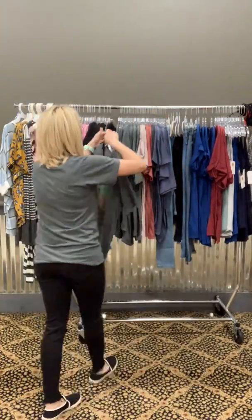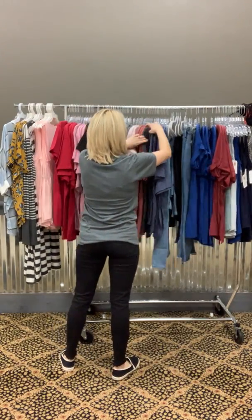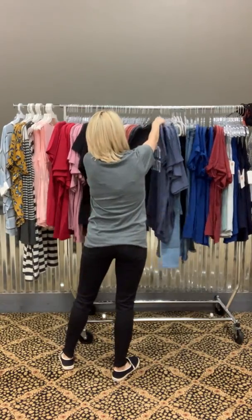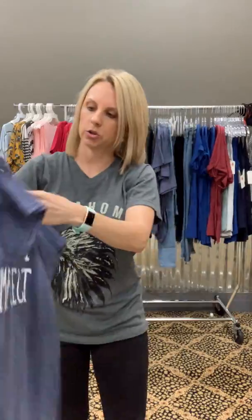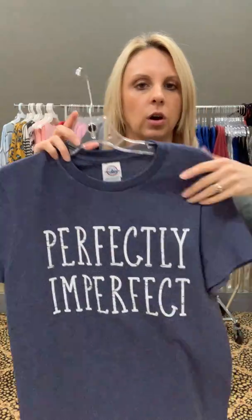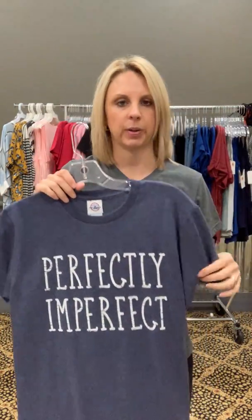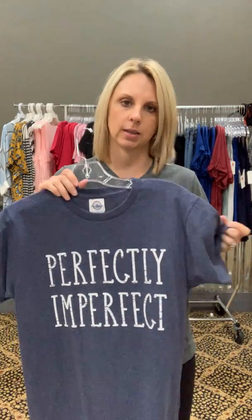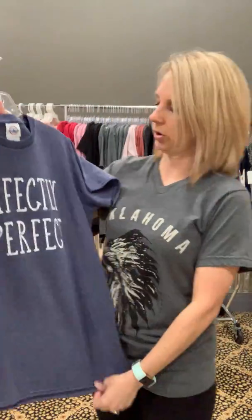This shirt is perfectly imperfect — it's just on a regular tee. It is a hundred percent pre-shrunk cotton. If you like your shirts big, I would definitely go a size up. But it's still soft, it's not stiff or anything. And they're only fifteen dollars, so you can't go wrong.